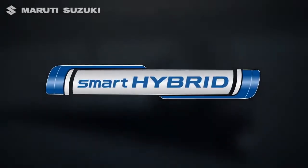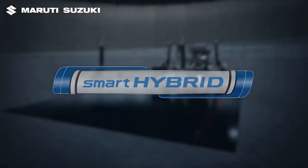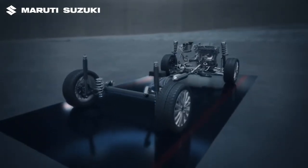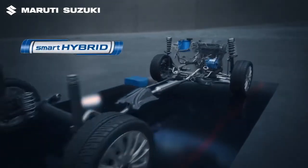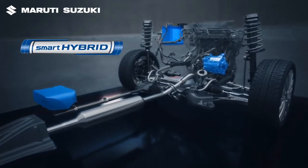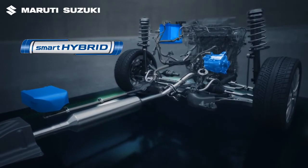Introducing Smart Hybrid Technology from Maruti Suzuki, a progressive technology that is a step towards building a green and sustainable future. Smart Hybrid Technology helps increase fuel efficiency and enhances driving performance.